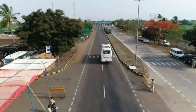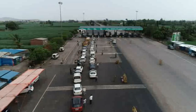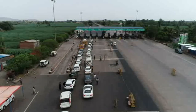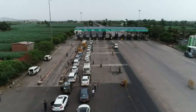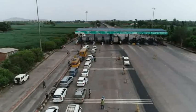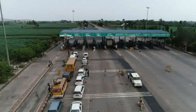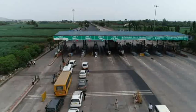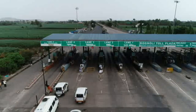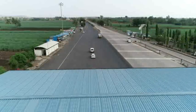At phase 3, vehicles cleared in phase 2 are lined up according to their destination district. Passenger and vehicle details are again collected by police and sent to the respective police control rooms every two hours in order to track them. Once the vehicles are lined up, they are escorted to their respective districts by a nodal officer appointed by the revenue department.